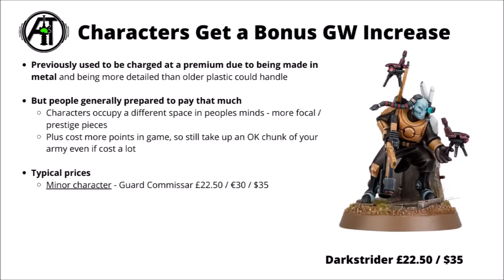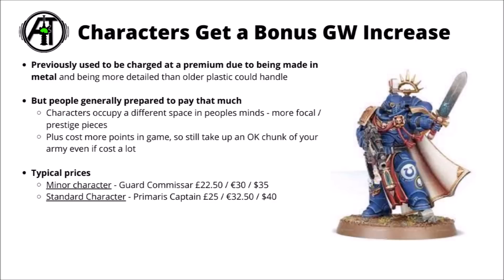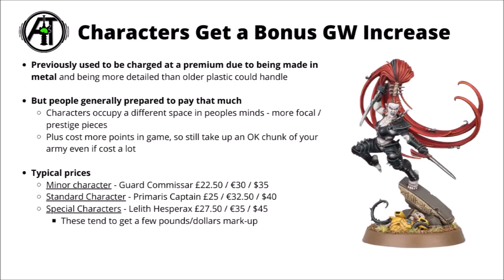These prices do feel a bit weird for models that you could at least fairly effectively kitbash if you wanted to, even if they might not look quite the same. Standard characters like a Primaris Captain go for a little bit more — £25 or $40 for this guy — an extra few quid for upgrading into a bit more of a chunky Space Marine profile. Games Workshop seems to keep a special extra tax for special characters — a lot of named characters tend to command a slight increase in prices even above their standard range. Say for example the Drukhari Lelith Hesperax, the Witch Gladiator cult character, at £27.50, €35 or $45.